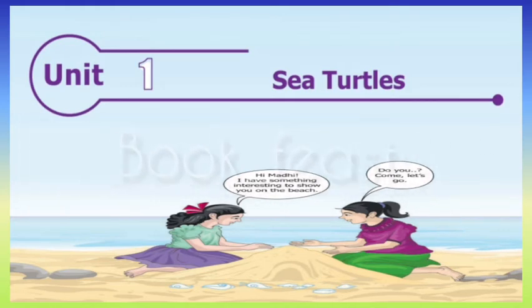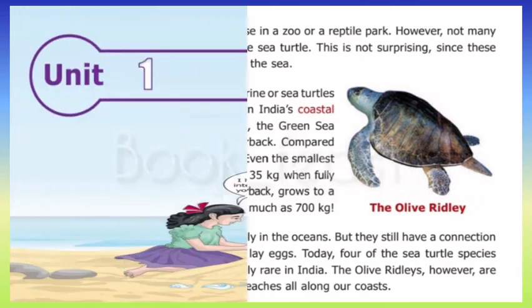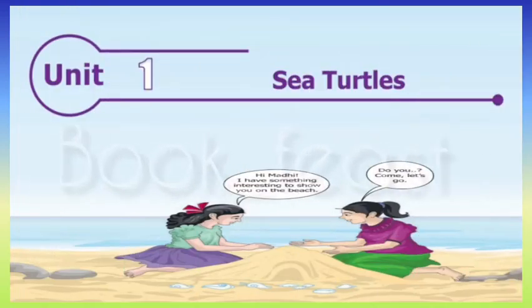There are several species of sea turtles — the hawksbill, the green sea turtle, the loggerhead, and the leatherback.